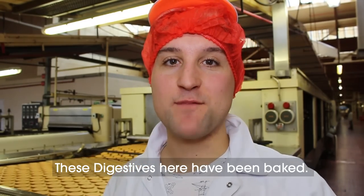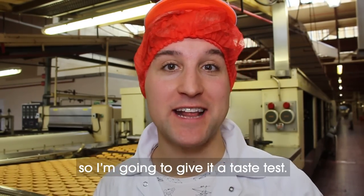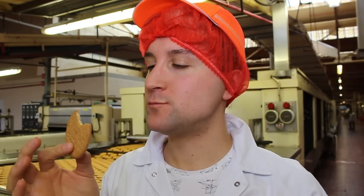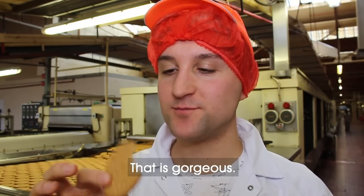These digestives here have been baked — they're ready to be packaged. This is as fresh as it gets, so I'm going to give it a taste test. Warm. Mmm. I've never had a hot digestive. That is gorgeous.